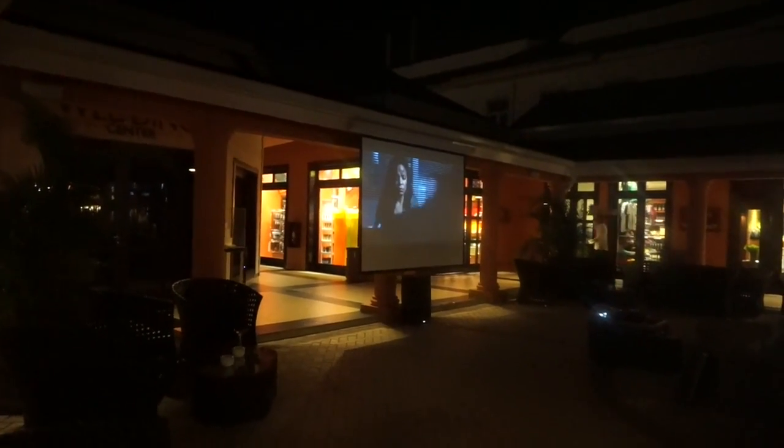Gym — let's go to the gym, babe. On the way to the gym, I just decided to take it all in and see what was going on with the movie night.